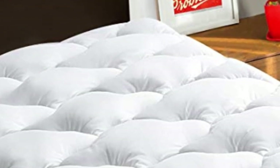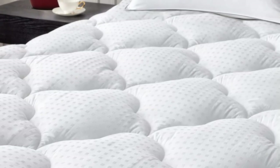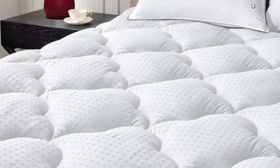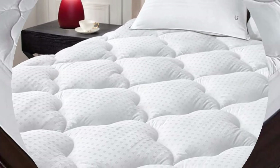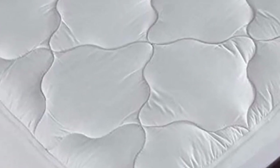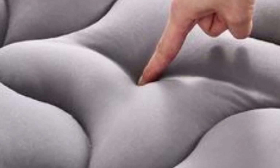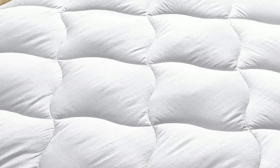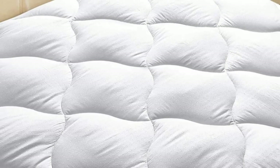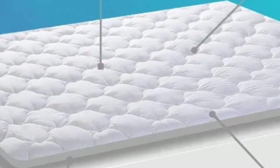Comfort was the other standout factor of this product, as we found the hypoallergenic fill to provide a sufficient amount of softness. However, fans of a firm sleeping surface may not appreciate the generous fill amount. The only serious drawback we found during testing was the claim of water resistance — this cooling mattress pad doesn't offer much in the way of repelling liquids, and the cotton cover readily soaks up anything spilled on it.